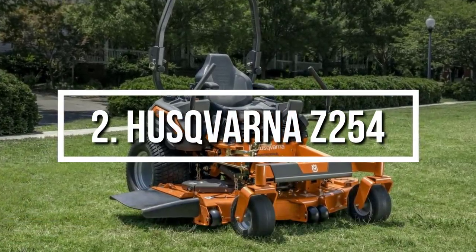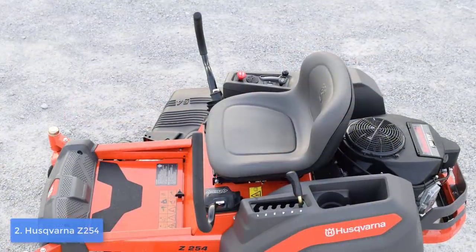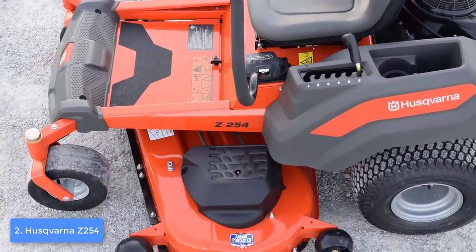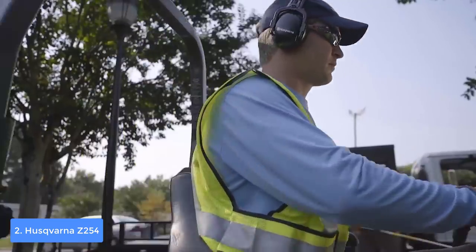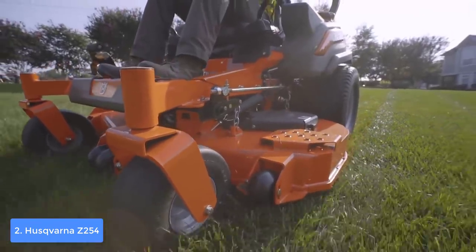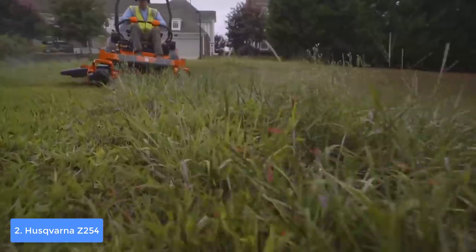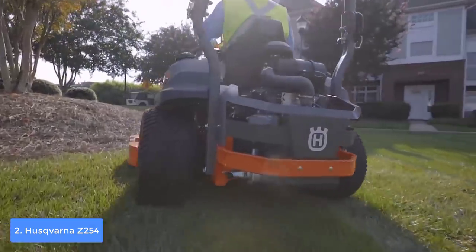At number two we have the Husqvarna Z254. The Husqvarna Z254 is a zero-turn riding mower that may not be the most affordable on the market, but considering it is produced by a respectable brand and has dozens of innovative features, it is by default a top choice. From a design perspective, the Z254 is finished in three colors — orange, black, and gray — so it looks very handsome overall. At the front there is an integrated front bumper that protects the nose of the unit and enhances visibility in dimly lit conditions.